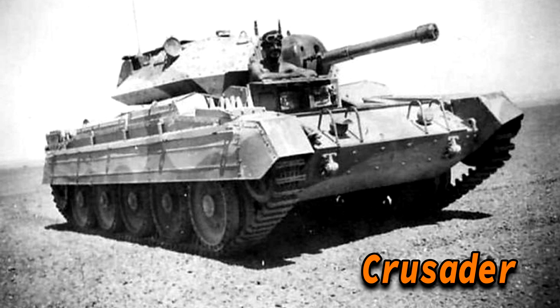The aim with the Cromwell was to replace the Crusader cruiser tank, which in 1940 was considered to be a good tank but became quickly obsolete in terms of protection and firepower.